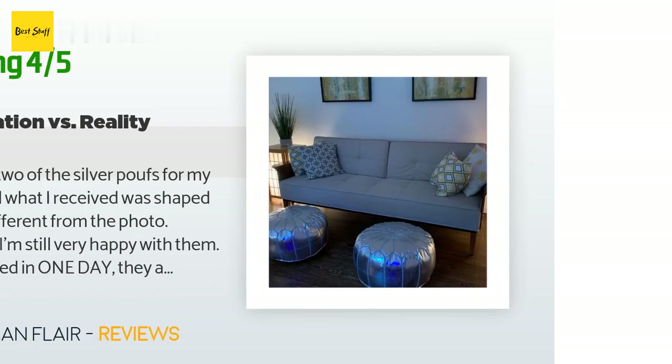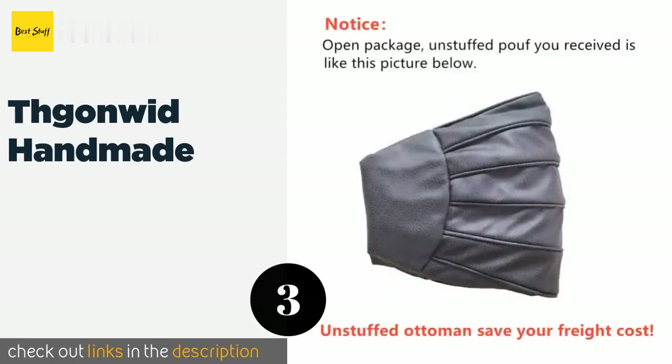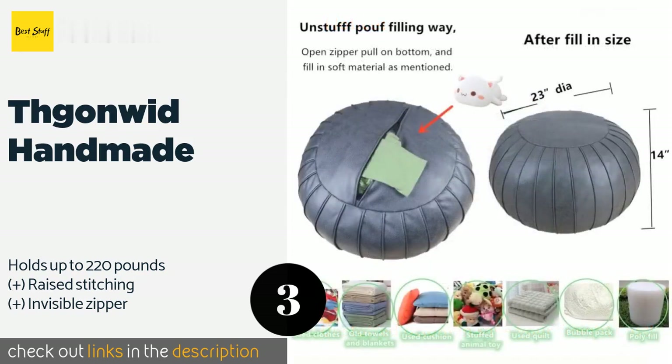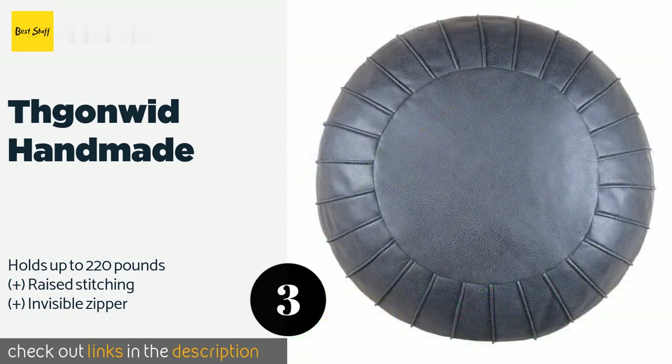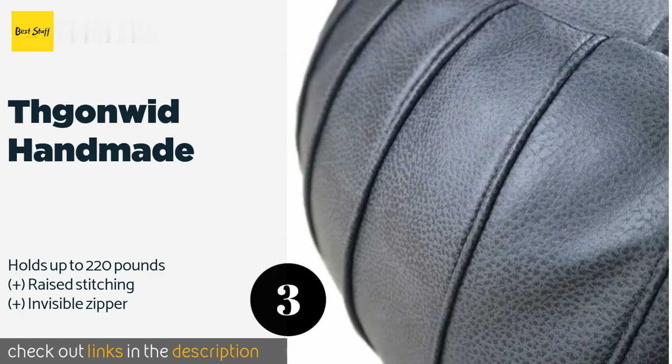Number three is the TH Gunwit Handmade. The TH Gunwit Handmade is an affordable option for the budget-conscious shopper who doesn't mind making a little effort to create a beautiful ottoman. This faux leather choice can be stuffed with the filling of your choice and comes in two colors. This product is available on Amazon for $29. Check out the link in the YouTube description below.